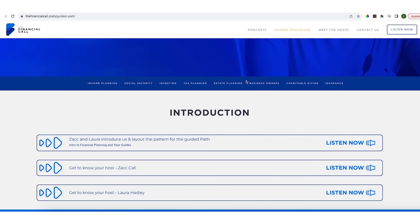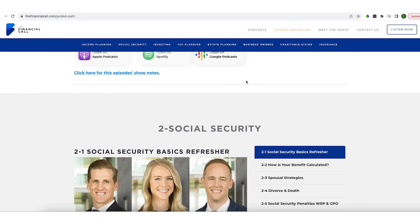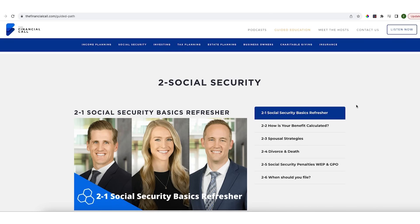Go to financialcall.com for all kinds of information on these topics. There's a whole season dedicated to these types of conversations, and eight seasons are out there covering all kinds of topics. Thanks, Eric — this has been fun.